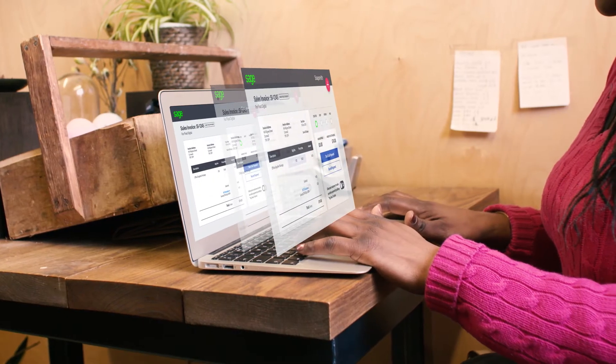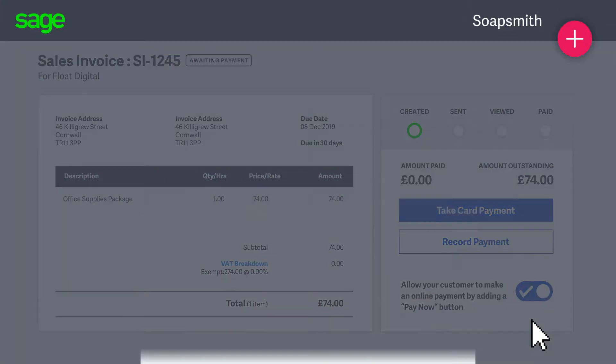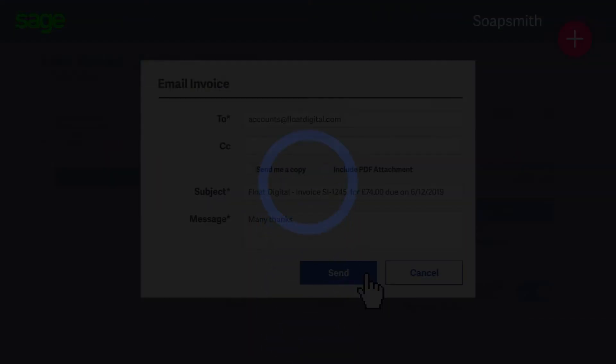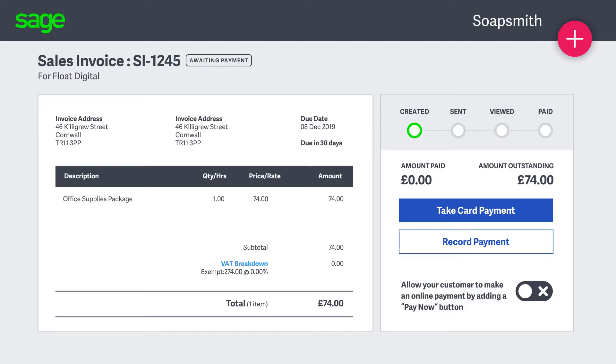Built-in card payment support means you can quickly take payment details over the phone, or you can add a pay now button so customers can pay instantly from their own device. So once you hit send, your customers instantly receive the invoice wherever they are, and can pay using the method that's easiest for them and quicker for you.